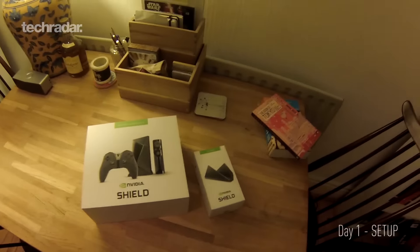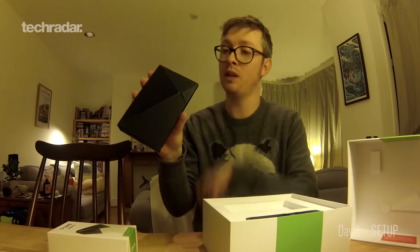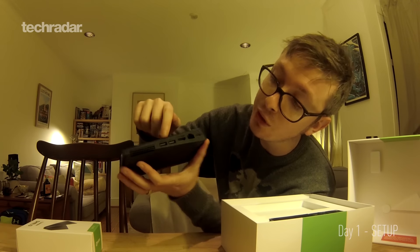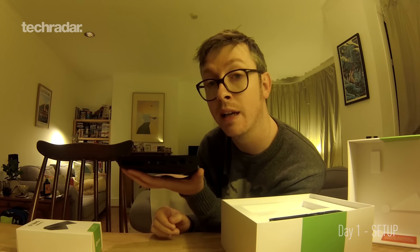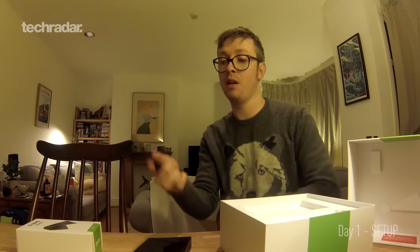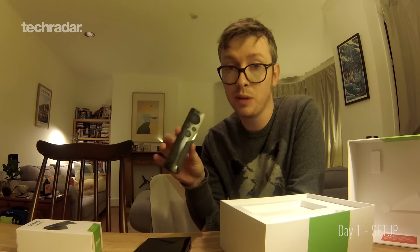Welcome to my home — we're going to be looking at the new Nvidia Shield for the next seven days. It's 40% smaller than last year's model. You've got two USB ports, an HDMI port which is going to be carrying our 4K HDR streams and gaming sessions to our tellies, and an Ethernet port. There's also a remote control which comes packed in with the console this time, with a little microphone button, and the new Shield controller. The D-pad has moved from a disc pad to a more traditional cross pad.